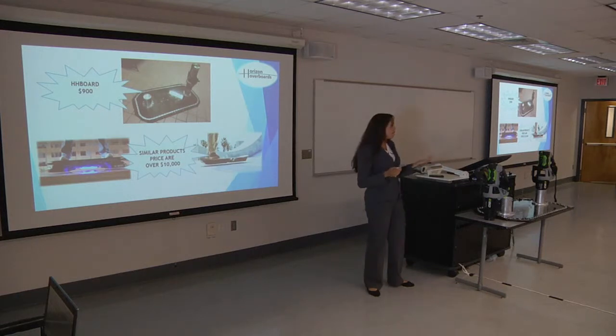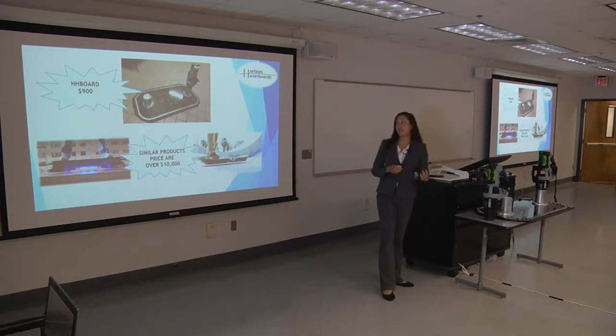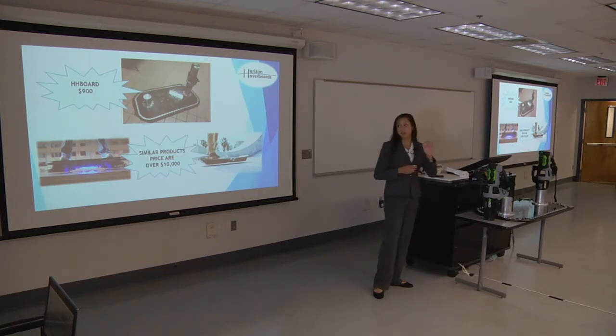What you've probably seen on social media is that there are two companies trying to create kind of the same concept. You might ask yourself, what is different between their product and mine? The difference is two things. One, the price I want to sell it for is just a fraction of the cost that my competitors are going to try to use.